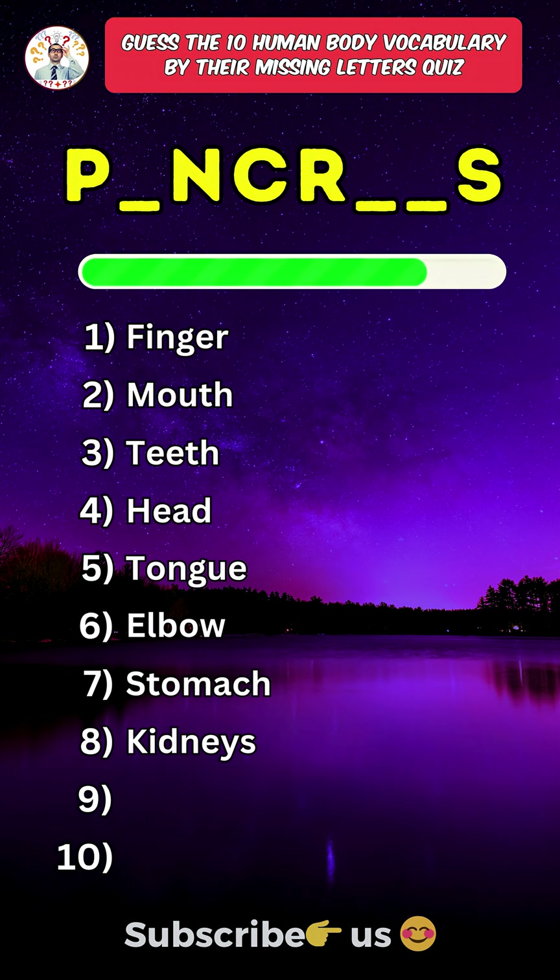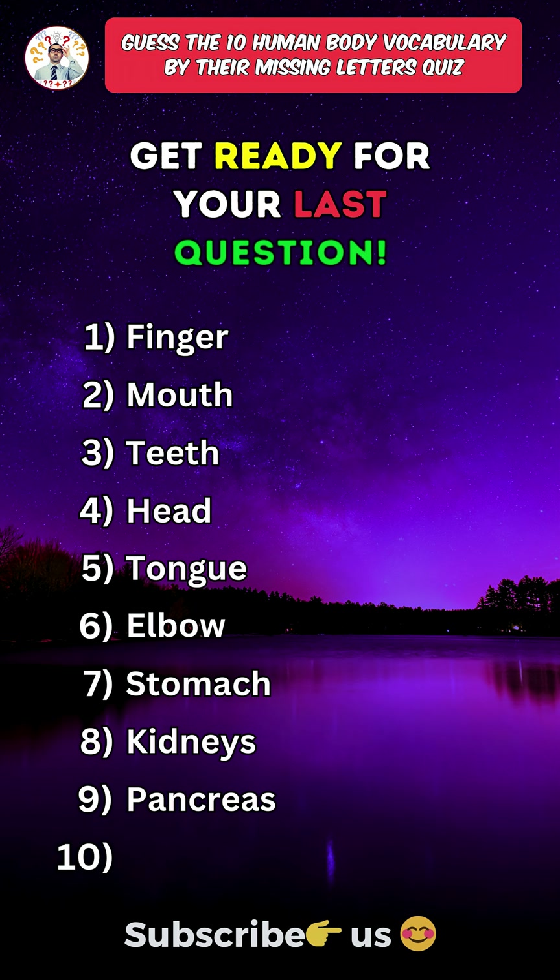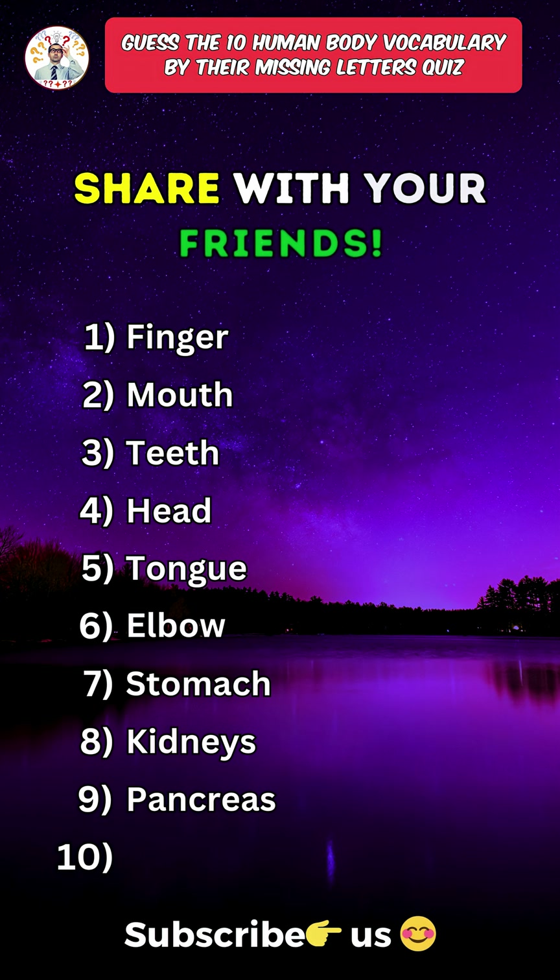Ninth one: Pancreas. Get ready for your last question. Comment your score below and share with your friends.